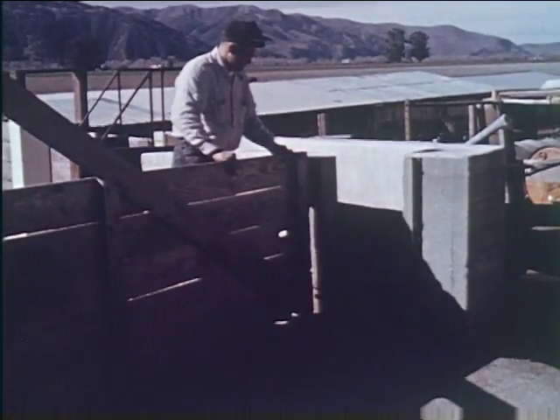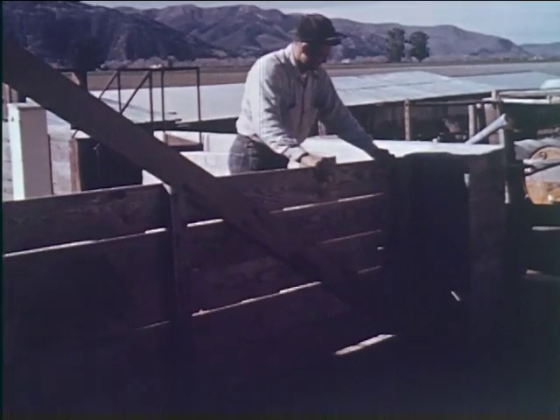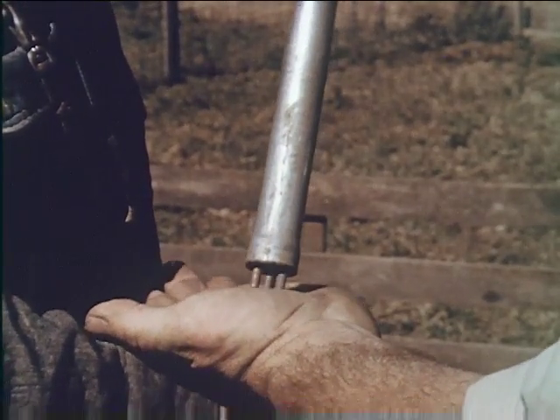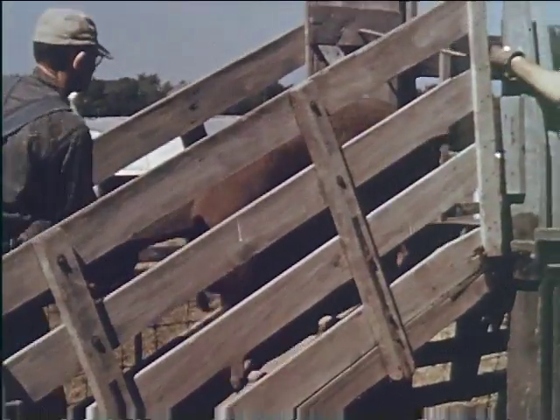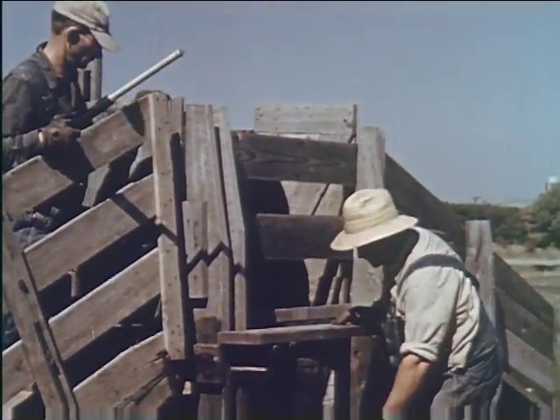This man has contrived an efficient cutting gate which he uses frequently in his operations. The battery-equipped electric prod pole is a handy and useful instrument for controlling animals. A well-constructed loading chute is a must in handling hogs for shipment or when receiving hogs at the home ranch.